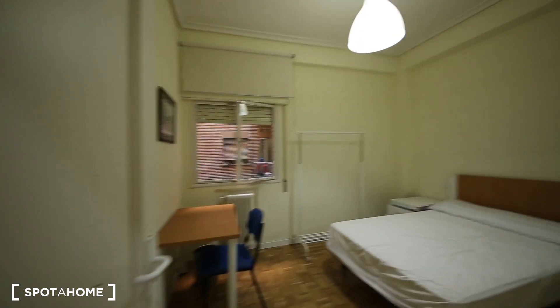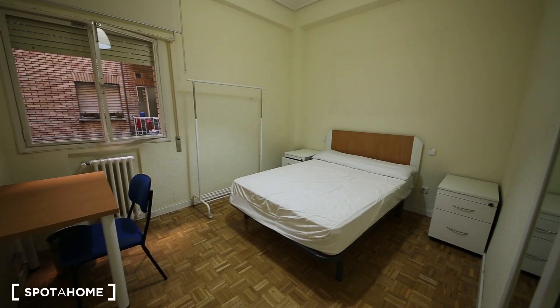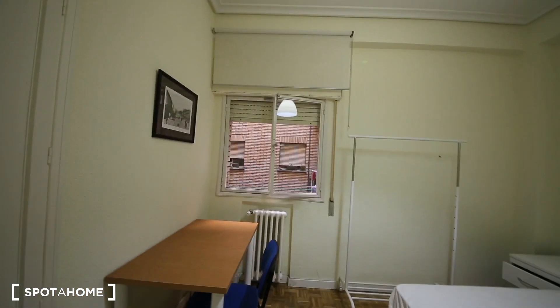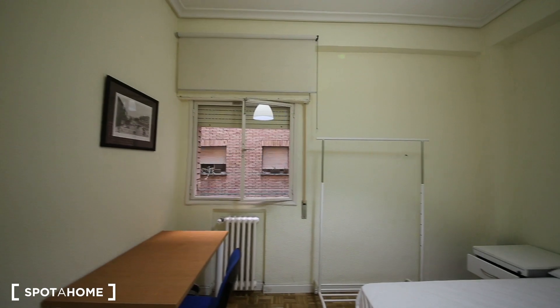Bedroom number two — let's start with the bedrooms available. It has a double bed, two bedside tables, and a desk. It communicates with an internal patio. It has a rail here for your clothes and a built-in wardrobe with some space on top. This is bedroom number two.